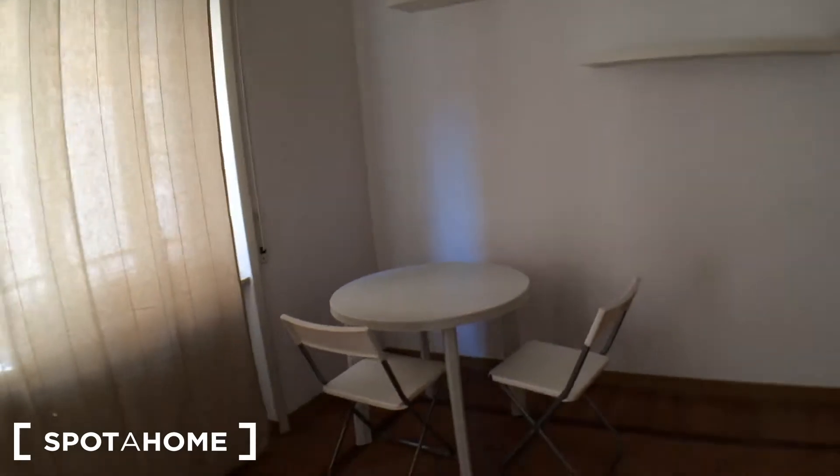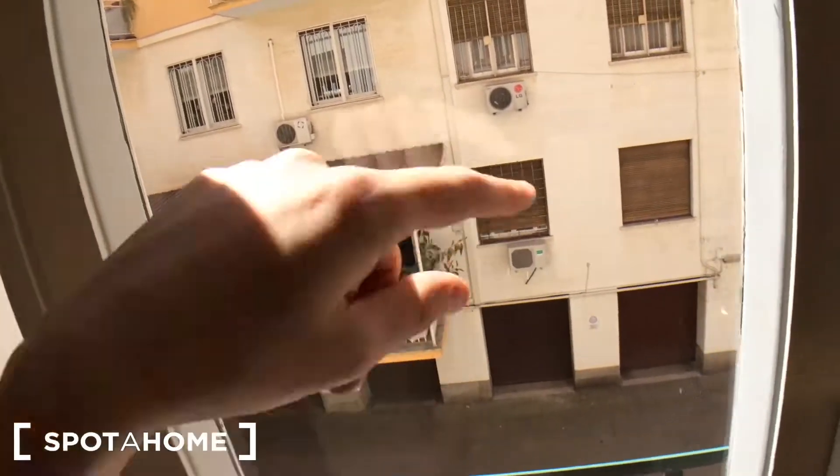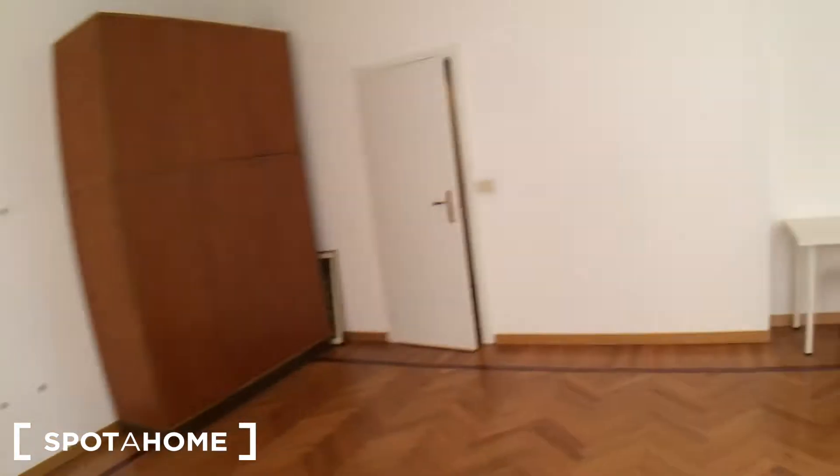Here we have bedroom number one, which is I think the biggest bedroom I've ever seen in my life. We have a queen-size bed with two bedside tables, a lamp, a desk with a chair. There's a wardrobe with a mirror door, with a bar for hangers and shelves on both sides, plus another wardrobe. There's a little round table with two chairs and huge windows facing the interior.